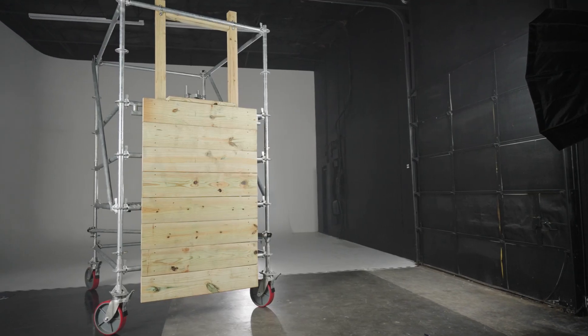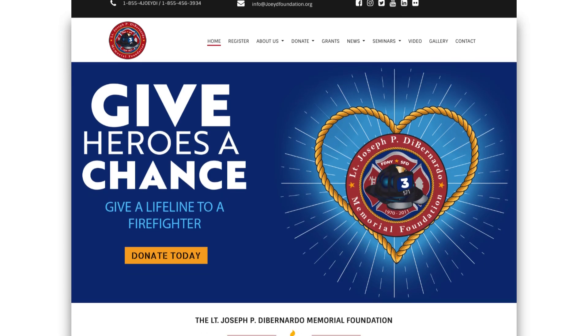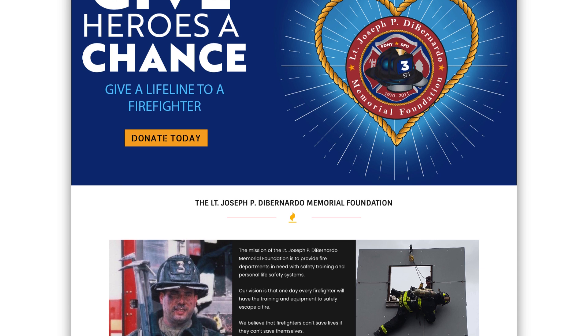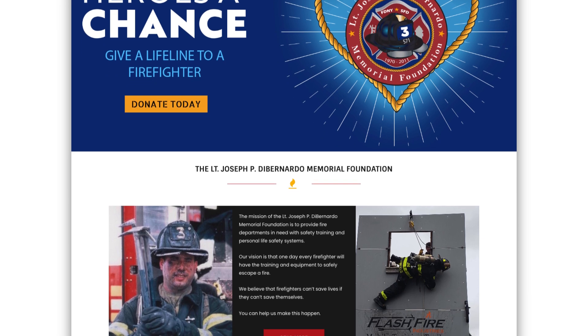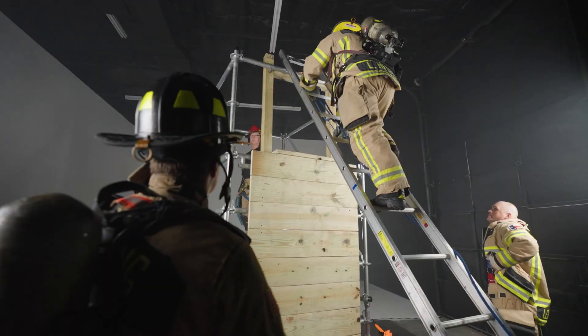With its inspiration coming from the events of FDNY's Black Sunday, Affordable Drill Towers donates 10% of all proceeds from the Affordable Bailout Prop to the Lieutenant Joseph P. DiBernardo Memorial Foundation.